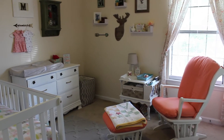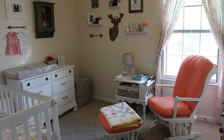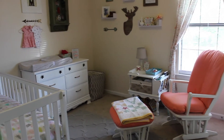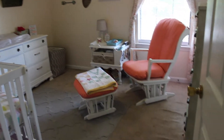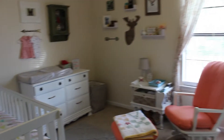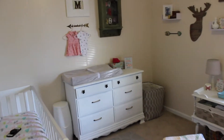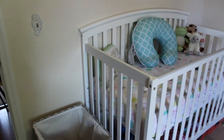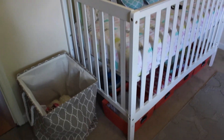Hey guys, welcome back to our channel. Today is the nursery tour, it's finally here! So this is what the room looks like from the door - kind of just glance around real quick, and then I'll take you wall by wall. The first wall is the crib wall, and I will tell you everything that's on it.